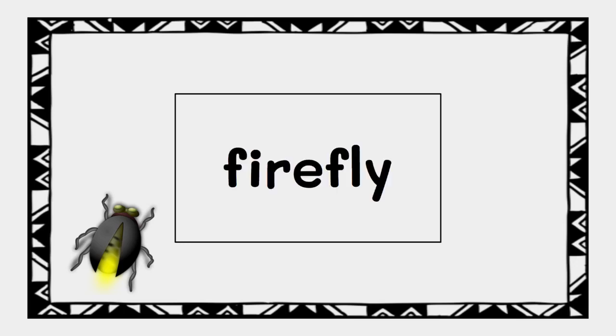Spell firefly. Firefly is spelled F-I-R-E-F-L-Y because we hear the sounds F-I-R-E-F-L-Y.